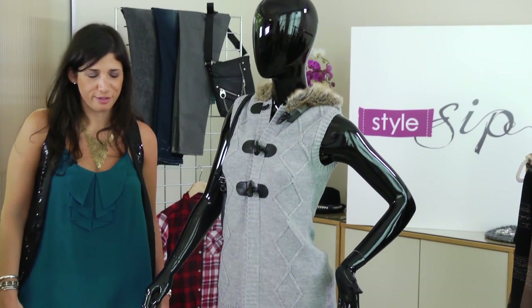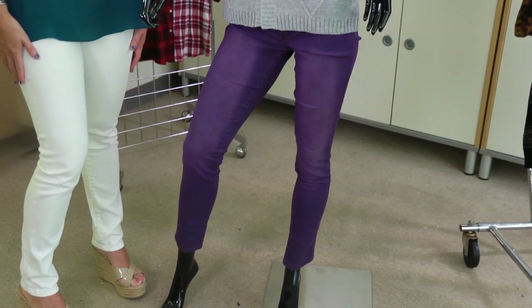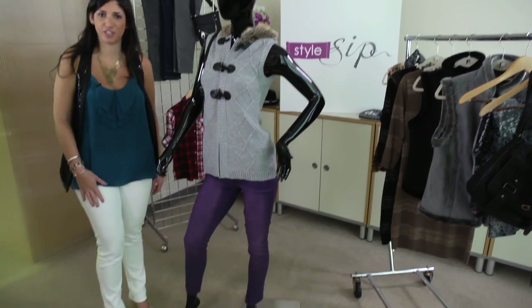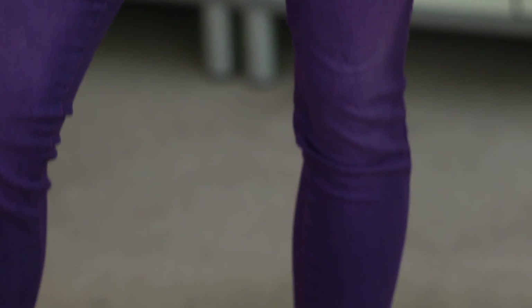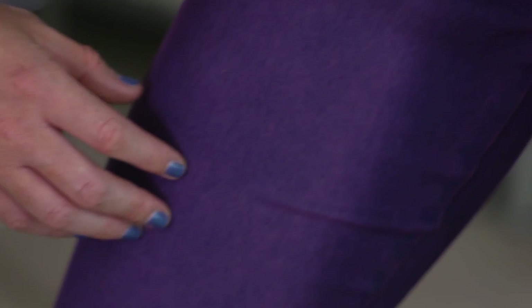So as you know, the 80s are back in fashion, and what better way to show that off than these stretch jeans from Glow. They're an awesome purple color with a little bit of an acid wash overtone in them. They're stretchy, so they're really comfortable and very form-fitting.